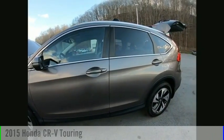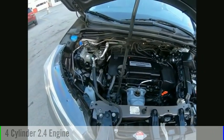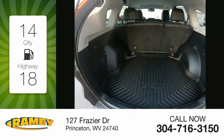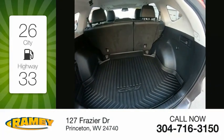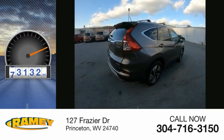This vehicle is powered by an all-wheel drive, four-cylinder, 2.4-liter engine, and comes with a continuously variable transmission. Great fuel efficiency saves you money by requiring fewer trips to the gas station. This vehicle has less than 85,000 miles.